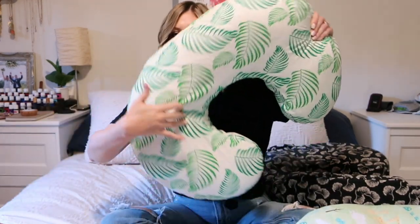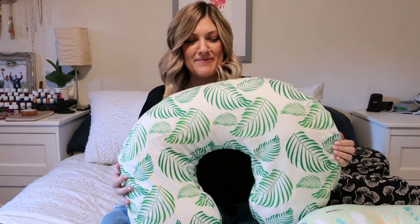So the Boppy is this guy. I think we're all familiar with it — this is kind of like a rite of passage for new moms. It's on everyone's registry. We all have one because I think we think we're supposed to, and it's a great pillow. It really is. It serves way more purpose than just nursing. I'm going to start off with everything I love about it.